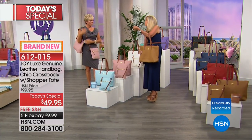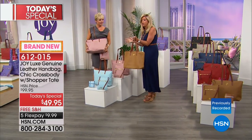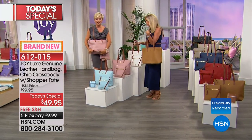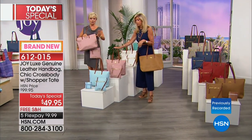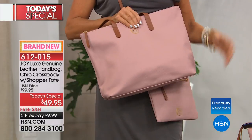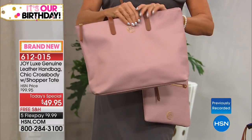Somebody said to me — Joy, you can't find handbag totes that are light, soft, and buttery like this that you just want to throw everything in and go. That's what this is. It's all leather, in case the price makes you wonder. Both bags — genuine drum-dyed pebbled leather. You can't scratch them.